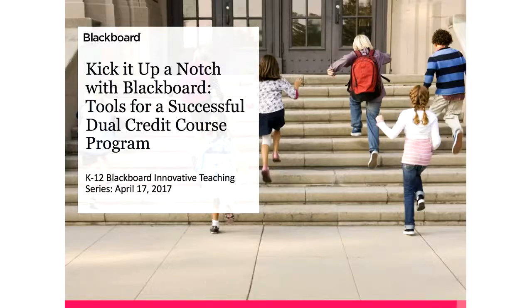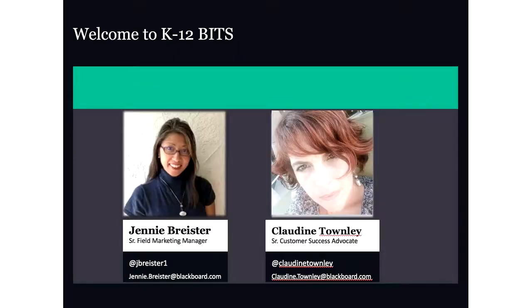Welcome everyone to the Blackboard Innovative Teaching Series. Today we're delighted to welcome Cheryl Abshire with Calcasieu Parish, who's going to be talking about kicking it up a notch with Blackboard Tools for a Successful Dual Credit Course Program. Also on the line are two of us from Blackboard: Jenny Breister on the marketing team, and Claudine Townley, our Senior Customer Success Advocate.